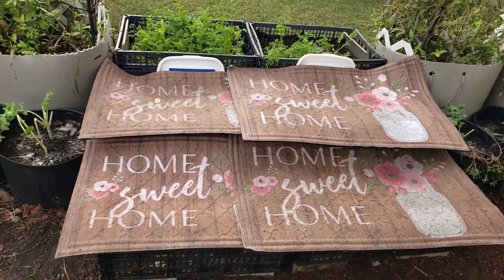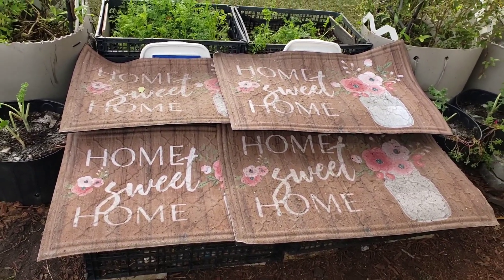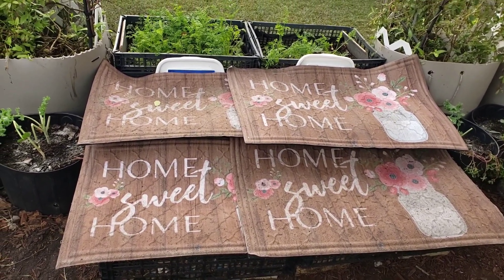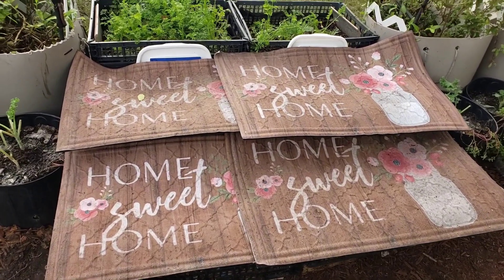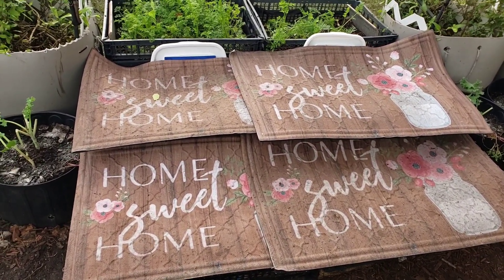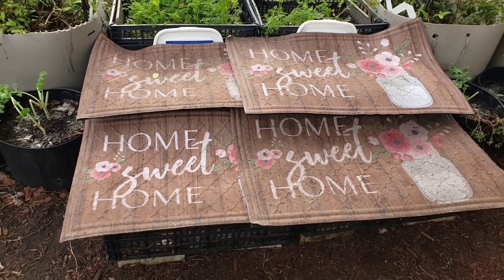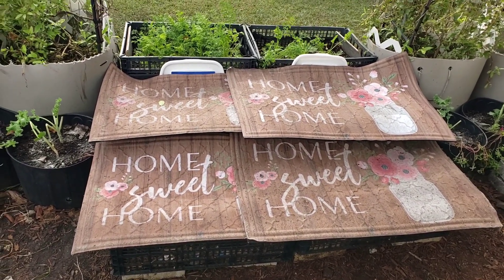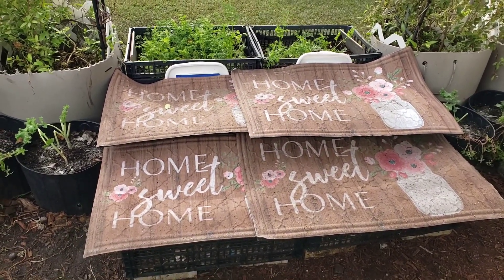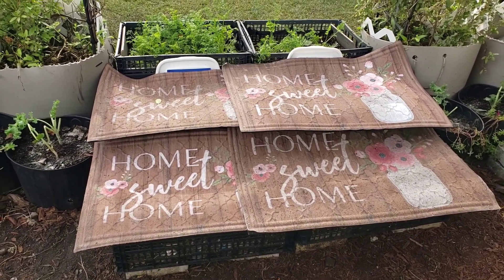These are actually some mats that I brought outside a few days ago to be washed — luckily I had them outside and hadn't washed them yet. So here they are protecting my lettuces. I think I am going to leave them there until the lettuce gets a little bit bigger. Is this something that you would actually do in your garden? Go ahead and comment down below and let me know what you think.